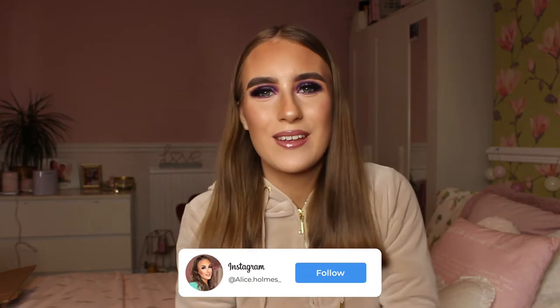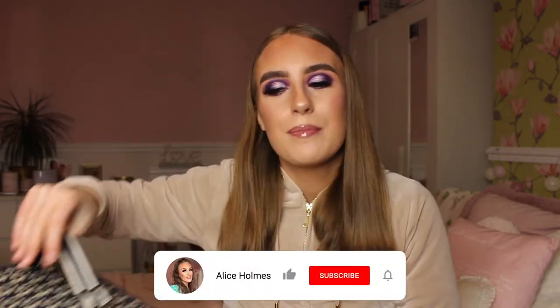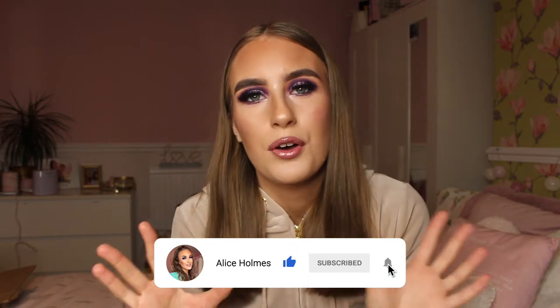Hey everybody, welcome back to my channel. As you've seen by the title of today's video, I'm basically going to be showing you guys what is in my beautiful makeup bag. I love wearing makeup - as you can tell, I've got a very bold eye color on, a bit of purple today. I'm also a makeup artist, so I like to try new bits and bobs out on myself. I just absolutely love makeup, so of course I'm going to have quite a big makeup collection. I do condense it down into a makeup bag of this size - it's probably on the larger side. I wear makeup probably three or four days a week, so I don't wear it all the time.